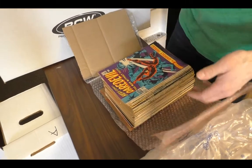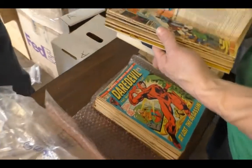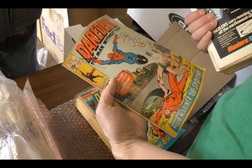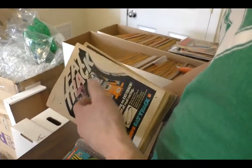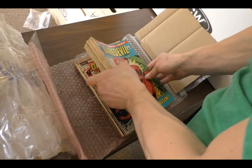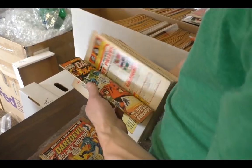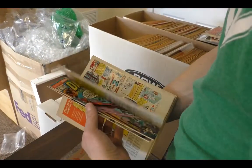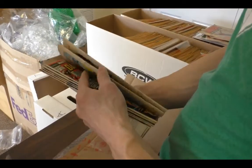Daredevil. Now what do we got for keys though? I mean that's a key. It's got Spidey in it. These are really rough. First Kingpin is Spidey 50 — oh that's right, it's Spidey 50 not Daredevil. 131, but I don't think it's gonna go that high. Doesn't look like it. Close but no cigar. There might be other keys in here but I don't see them.